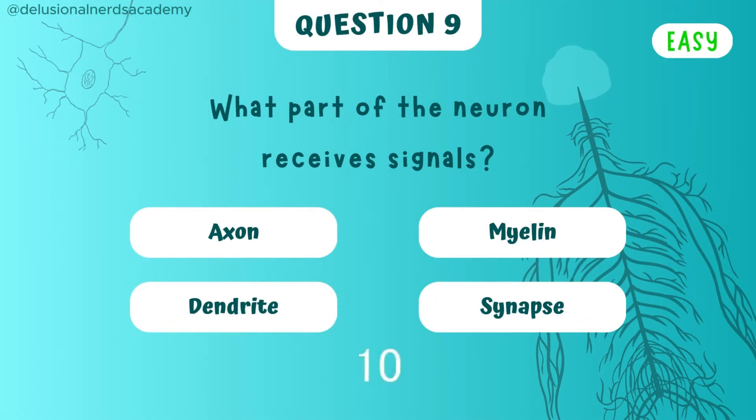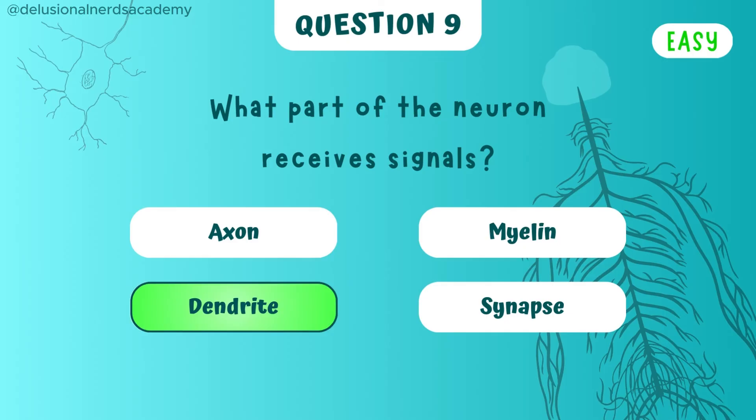What part of the neuron receives signals? Dendrite is the one.